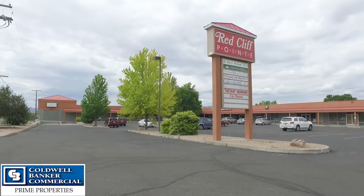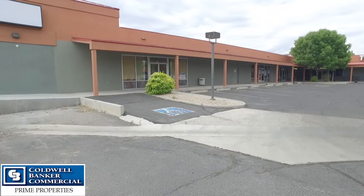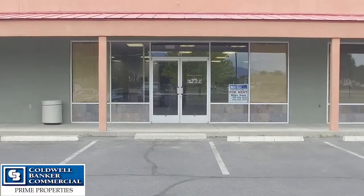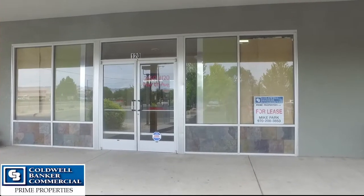Hi, I'm Mike Park with Caldwell Banker Commercial Prime Properties. I'm here today at the Redcliffe Point Shopping Center located at 2650 North Avenue. We have two great retail office spaces in this center — one 3,000 square feet and the other 11,200. Let's take a look around.